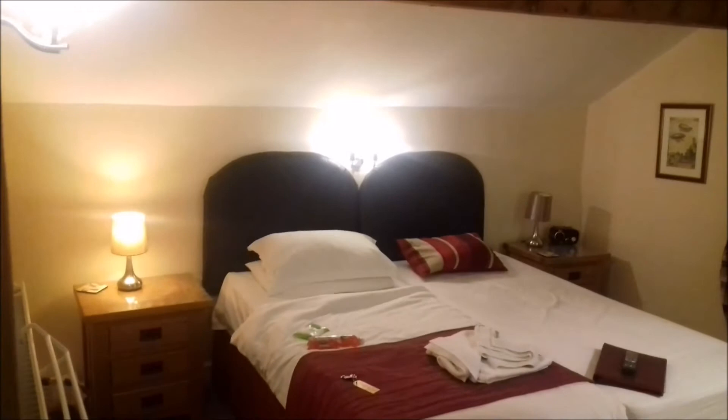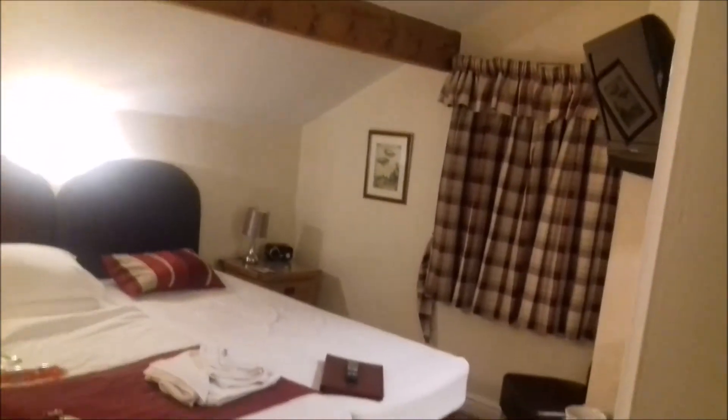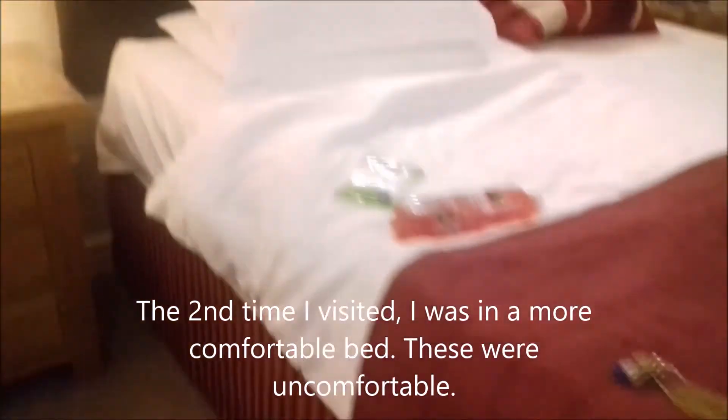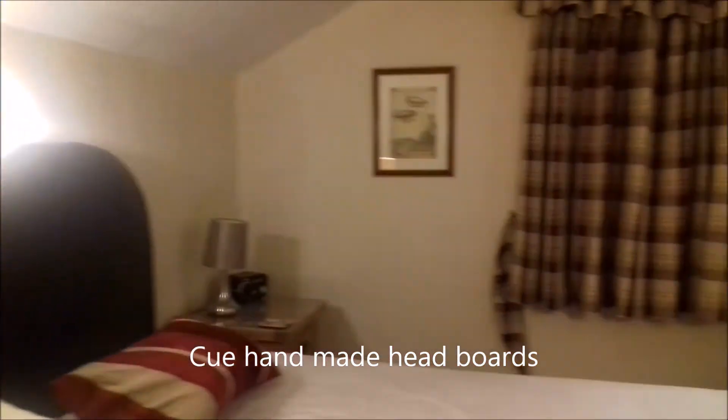There's no lift, so you use the stairs, and downstairs is a breakfast room which you will see later. I have to admit the bed wasn't very comfortable, so I used a second quilt and laid that on top of the bed for some support. I like the idea of the velcro they used to attach to the base of the bed as a valance.